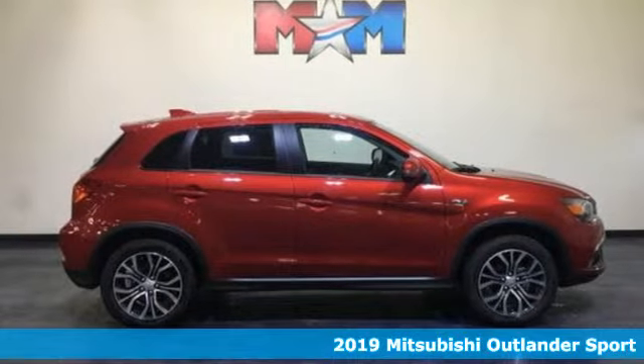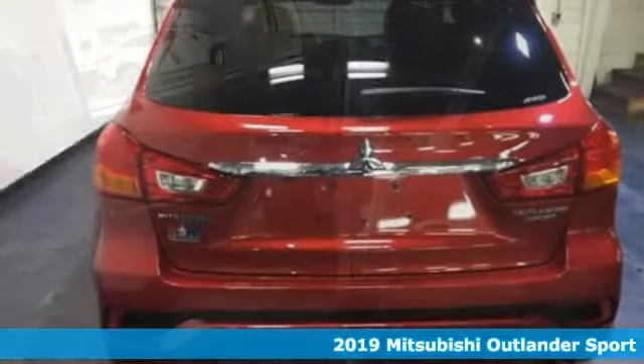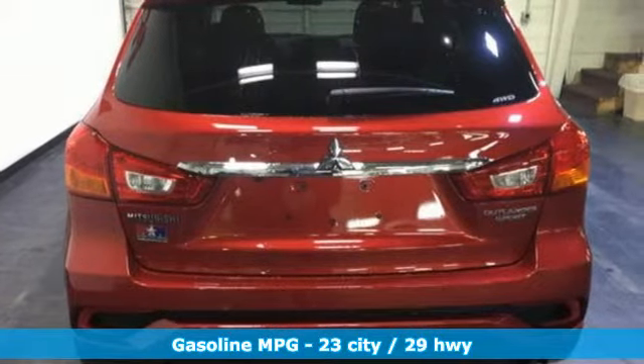It's a new 2019 Mitsubishi Outlander Sport. Mitsubishi has a vehicle designed just for you, no matter what road you're inspired to travel. It boasts an impressive list of features like these.